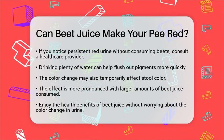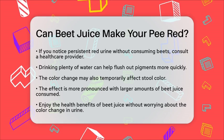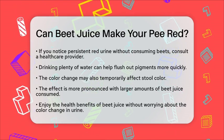So, if you enjoy beet juice and notice a change in your urine color, now you know why. Embrace the health perks of beet juice without any concern about the color change.